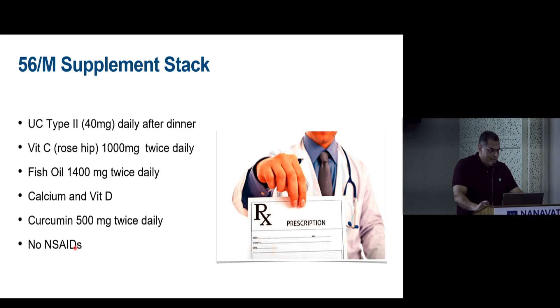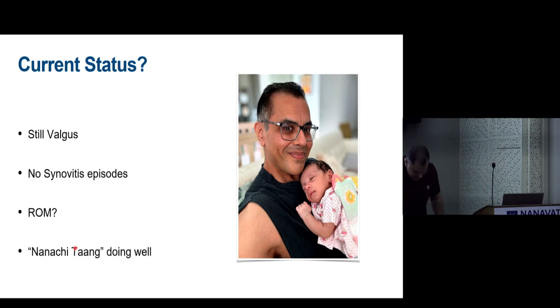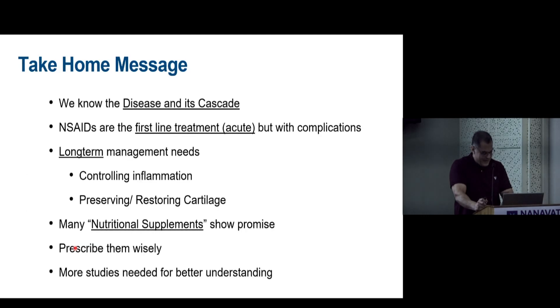The supplement regimen given was: undenatured type 2 collagen 40 mg daily after dinner, vitamin C and rosehip extract 1000 mg twice daily, fish oil with EPA, calcium and vitamin D, and curcumin 500 mg twice daily — with no NSAIDs. The patient still has valgus but has had no synovitis episodes, the distal femoral osteotomy has been avoided, and range of motion is excellent.